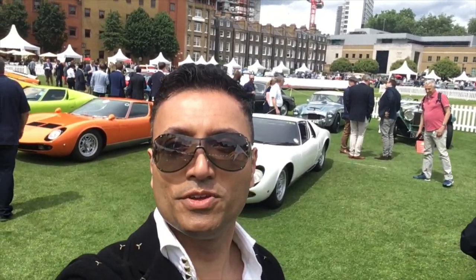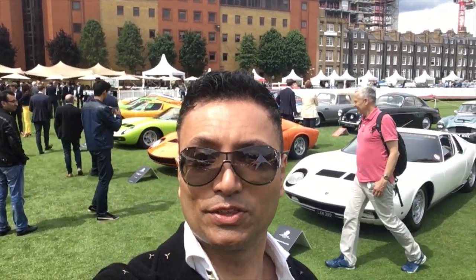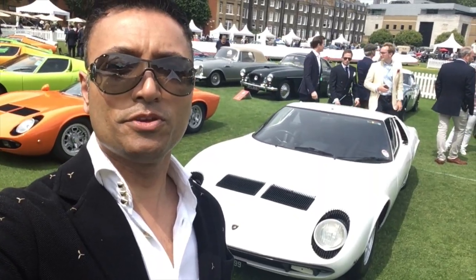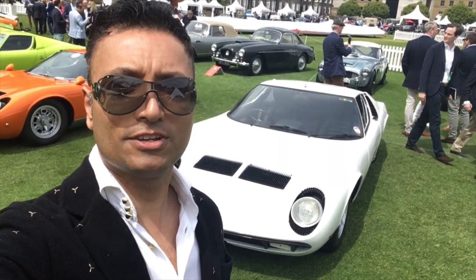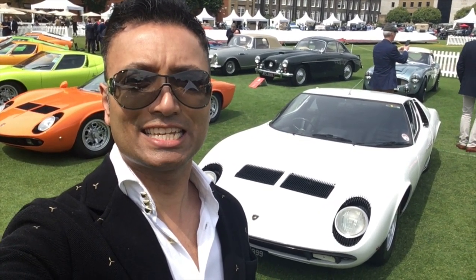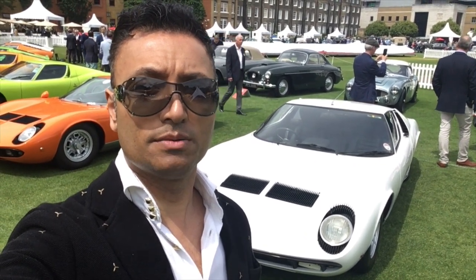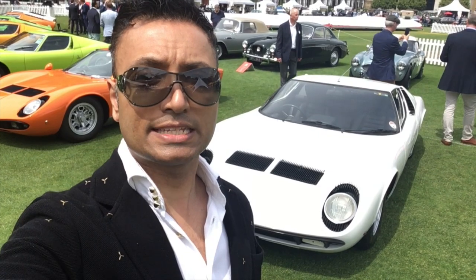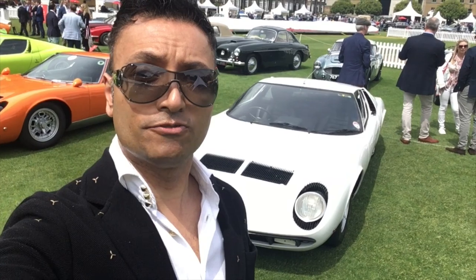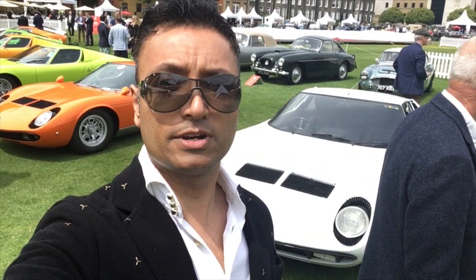I've tracked down this Miura exhibition and it is really good. I'm just going to go through each of these Miuras and find out a bit more about them. The first Miura behind me is the P400. This is the first ever Miura, produced between 1966 and 1973, with 764 units made. The P stands for Posteriore, meaning the engine is at the back — it's also the first ever mid-engined car where the engine lies in front of the rear axle.